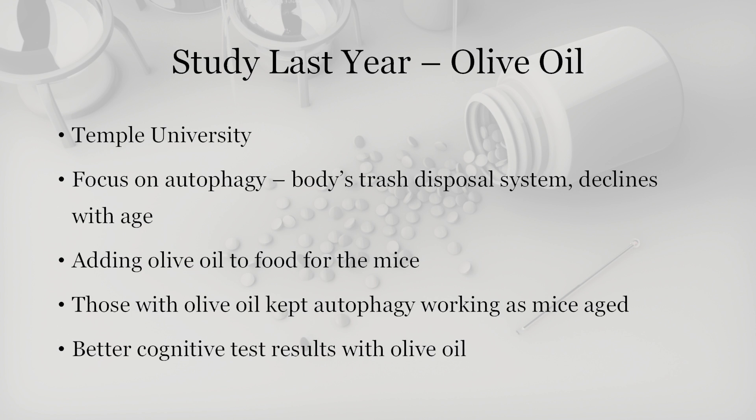That brings us to another study that we touched on last year, which is also exciting and something that we can take steps to help prevent Alzheimer's today. This study was done out of Temple University, and what the researchers there did was they looked at something called autophagy. This is the process that our bodies do normally to get rid of excess proteins and debris that occur naturally as our bodies are processing things. What those researchers found was that olive oil actually helped increase your levels of autophagy as you aged. This is really important because we already know that olive oil is an anti-inflammatory, and we've already seen other brain health benefits from it. That's why here at Health and Wealth Bulletin, we recommend olive oil as a part of your balanced diet.